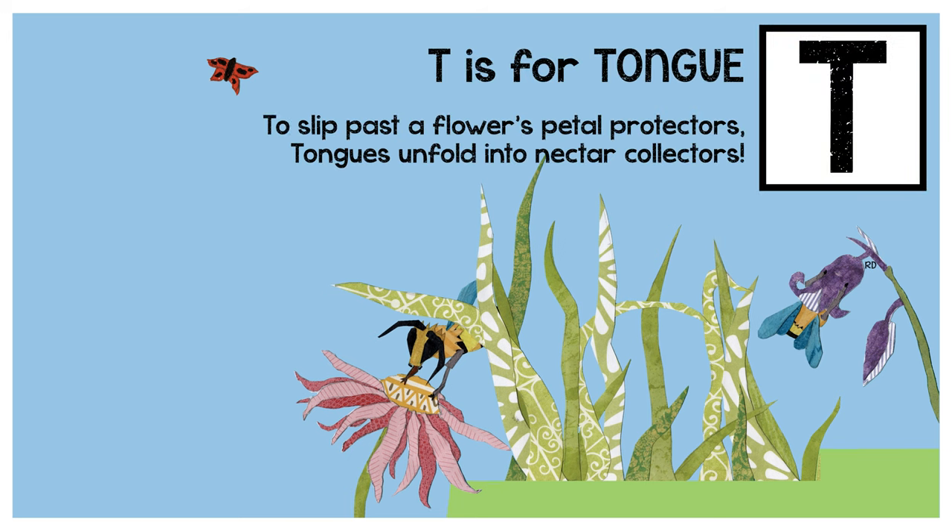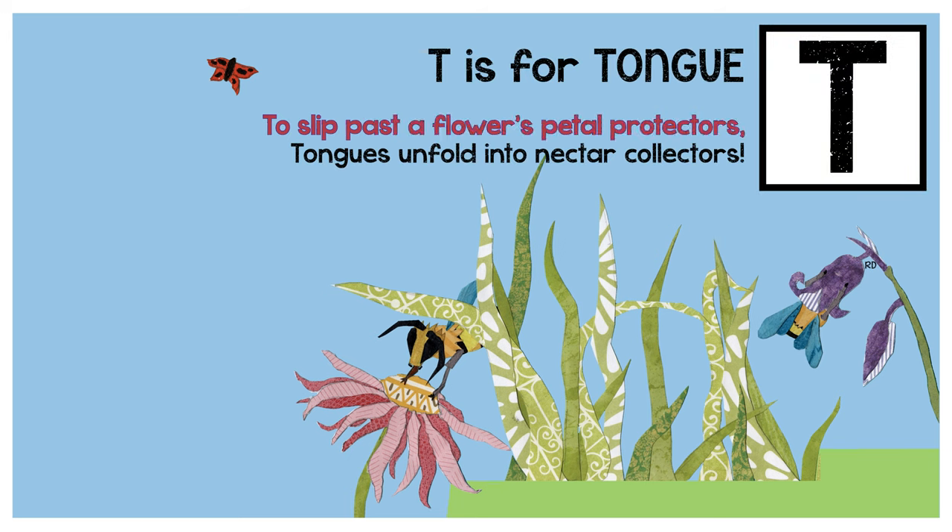T is for tongue. To slip past the flower's petal protectors, tongues unfold into nectar collectors.